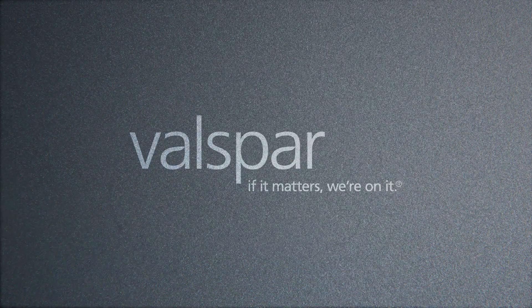Graffiti? What graffiti? Valspar — if it matters, we're on it.